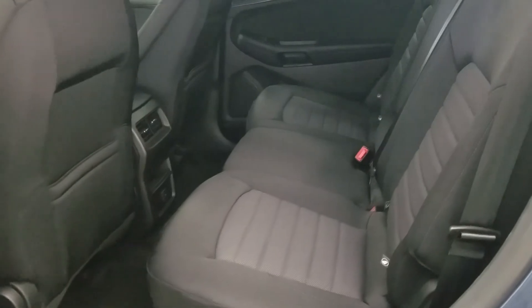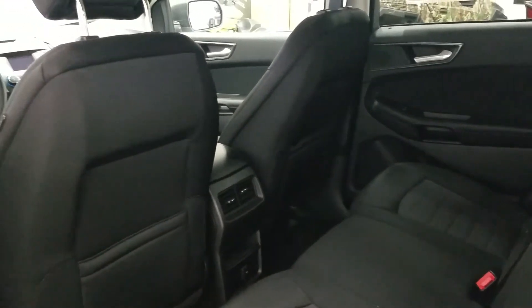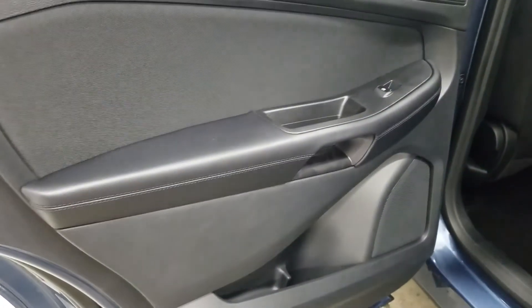The second row is a 60-40 split bench. There's rear air vents, a 12-volt power supply, and storage and seat pockets at the driver and passenger seat. There is overhead lighting, grab handles, power windows, door speakers, and door storage.